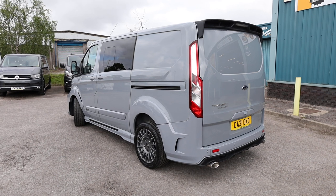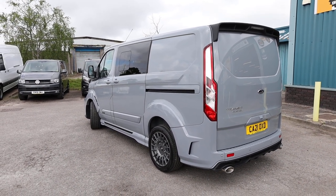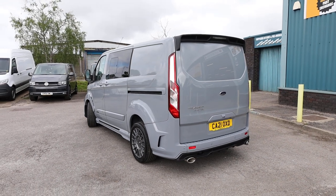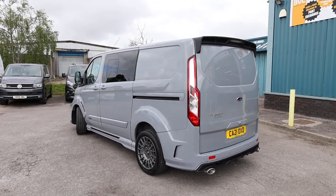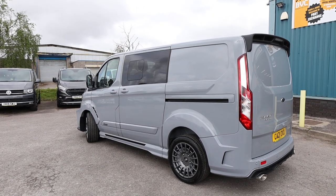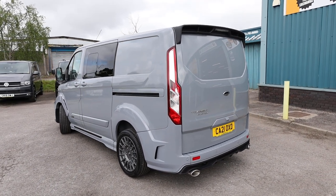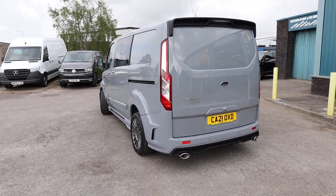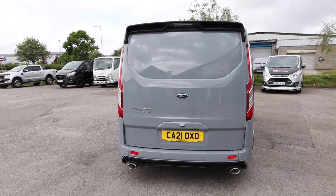I'll show you the spec that you get on an MSRT, and there is a lot to talk about on this particular van, but I'll try and keep it as brief as I can because this is one of those that could go on for 20 minutes. We'll also talk you through the condition of this particular example, seeing as it is currently physically here available for sale at the time of recording — but for how long, who knows.